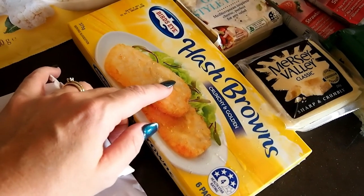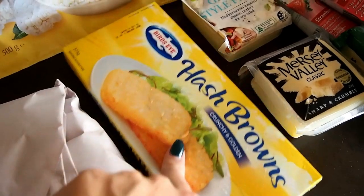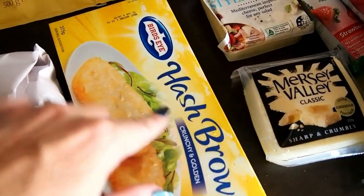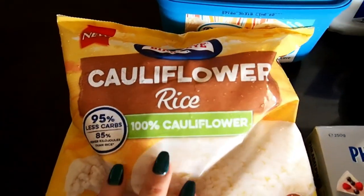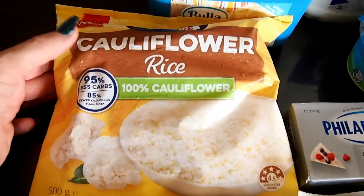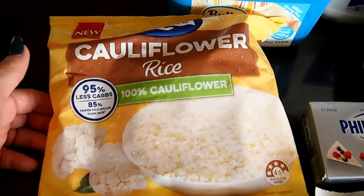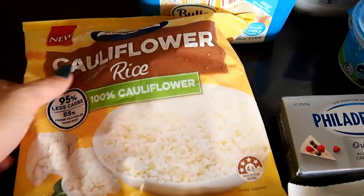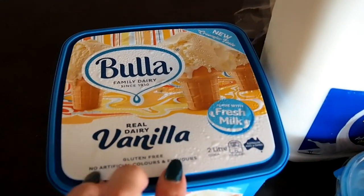I grabbed these hash browns to keep in the freezer so if we decide to have a cook-up we have them ready. I also grabbed some cauliflower rice — I like to have it on hand to add to my keto meals as a different option rather than just broccoli or cauliflower.